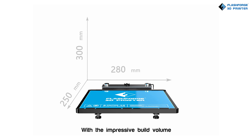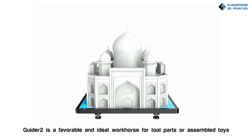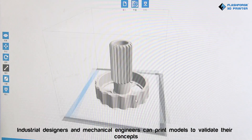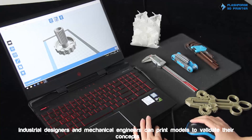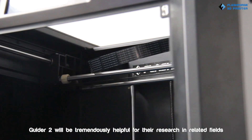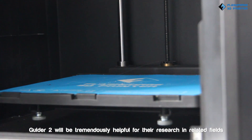With impressive build volume, Guider 2 is a favorable and ideal workhorse for tool parts or assembled toys. Industrial designers and mechanical engineers can print models to validate their concepts. Guider 2 will be tremendously helpful for their research and related fields.